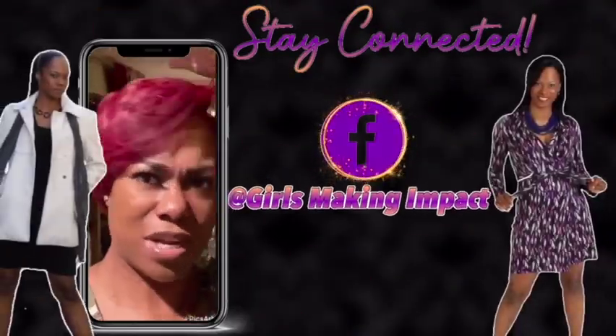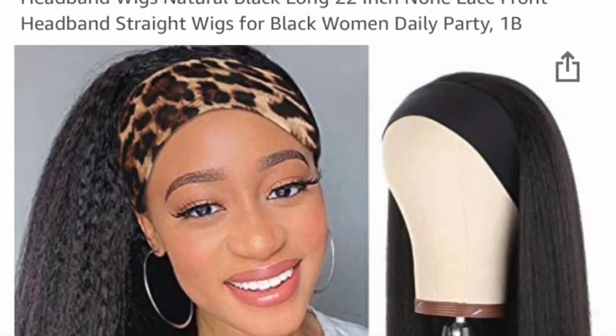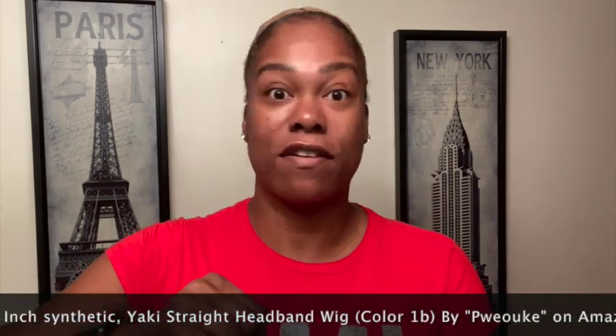So if you want to see how I got this look, you just keep on watching. Hi guys, welcome back to my channel. Today I will be trying on another synthetic wig. I won't even try to pronounce the name, but it is 22 inches. It is from Amazon — I sell it on Amazon, so it's very, very affordable.